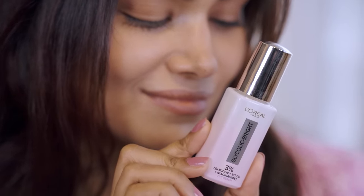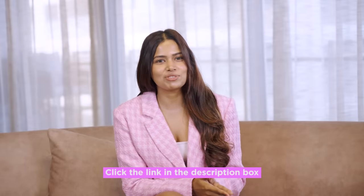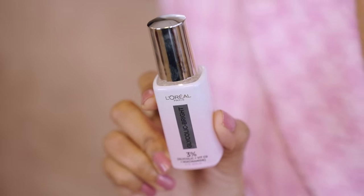So here's the deal guys — if you are ready to bid farewell to those rigid dark circles and embrace brighter, more radiant under-eyes, click the link in my description box below to check out the L'Oreal Paris Glycolic Bright Eye Serum. They also have some amazing offers, so it's literally the perfect time to try out this eye serum. Trust me, your tired eyes will thank you.